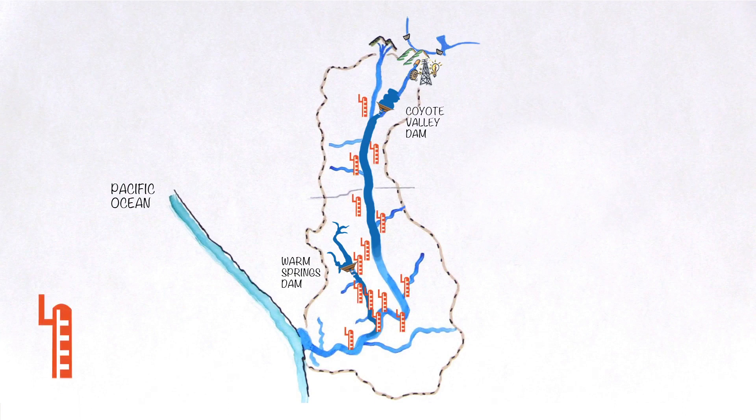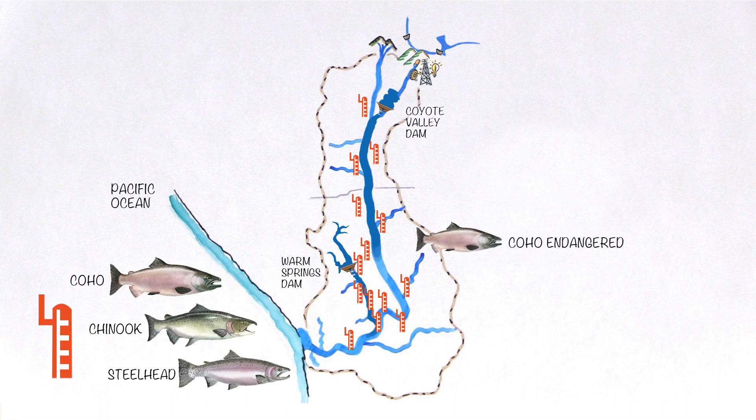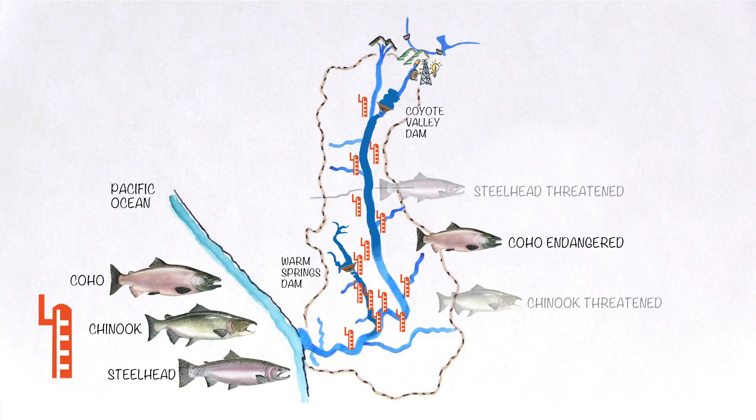Stream flow matters to fish too, especially three salmonid species: coho, chinook, and steelhead. They've lived in this river since long before it was named, and now the coho are endangered and the chinook and steelhead are threatened.